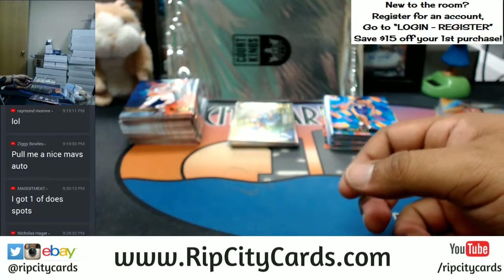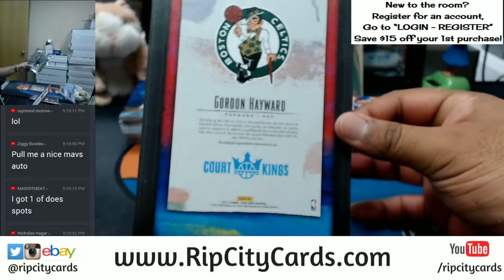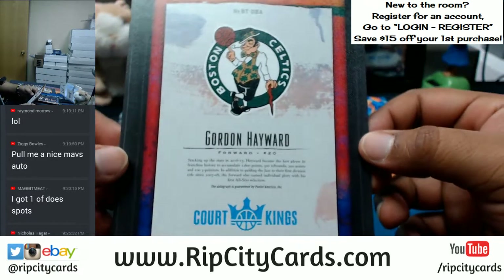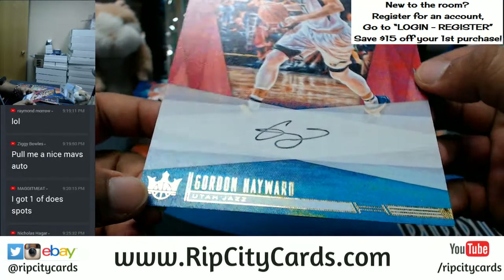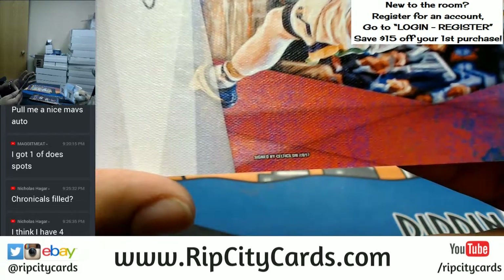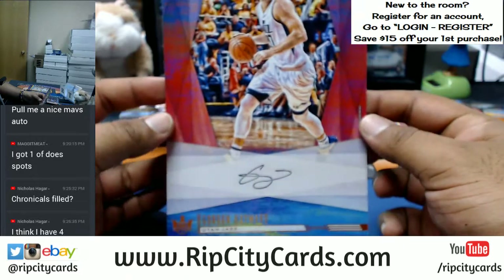Well, I told you guys there are autographs in these box toppers — maybe now you'll believe me. A Gordon Hayward box topper auto! That goes to the Celtics. I know it says Utah Jazz on the front and he's in a Utah Jazz uniform, but if you look at the back — signed for the Celtics. So the box topper auto of Gordon Hayward goes to the Celtics. Congrats, Celtics.